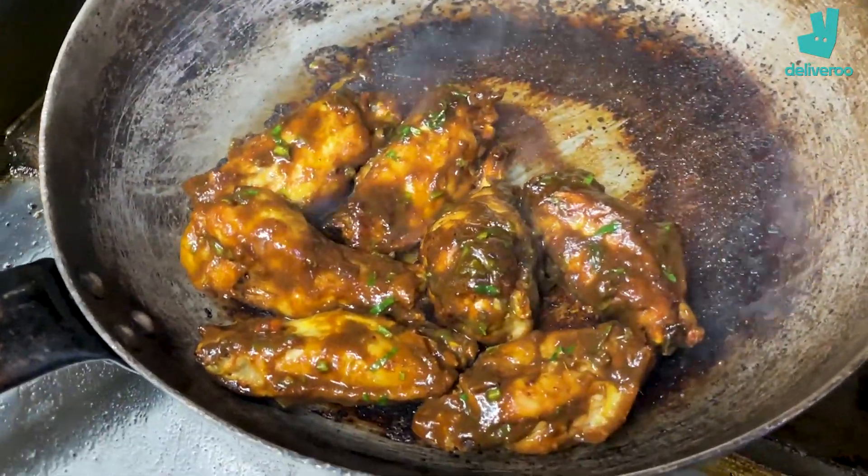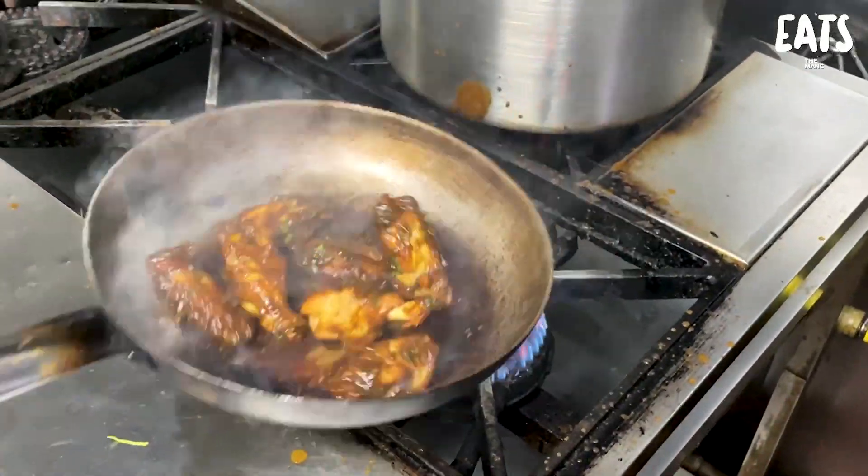These are the tamarind wings — it's a three-step process. First they're poached in a tamarind broth, then deep fried, and then the fried wings are tossed in a tamarind and palm sugar sauce. You can actually taste all three processes — the poaching keeps the meat succulent, the frying gives the crispy skin, then that sauce finishes it. I love my wings and these are absolutely beautiful.